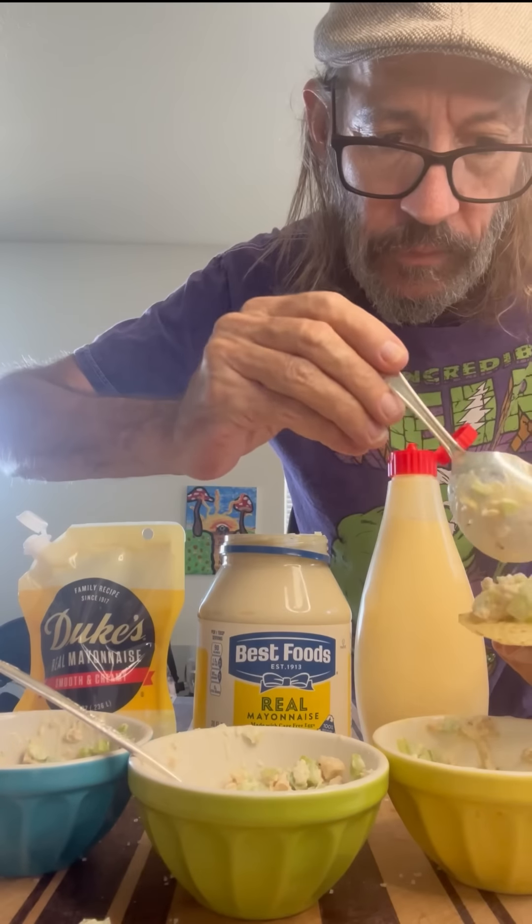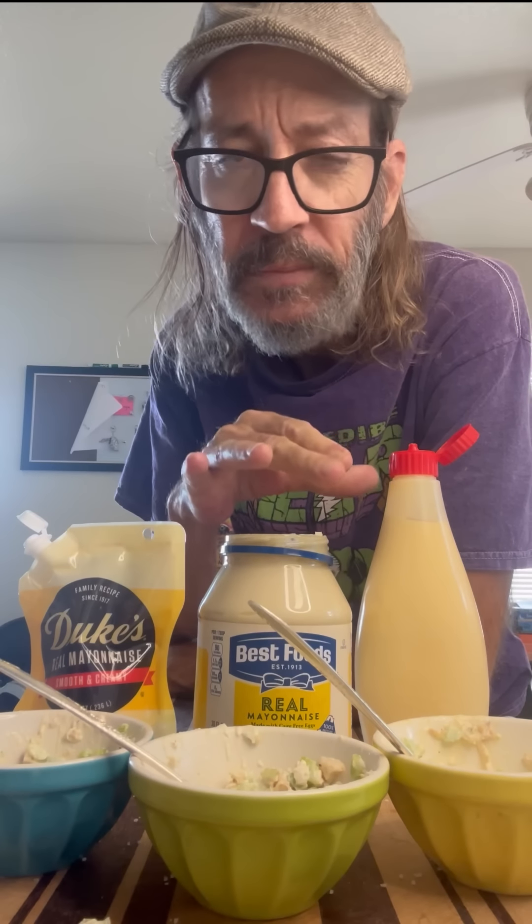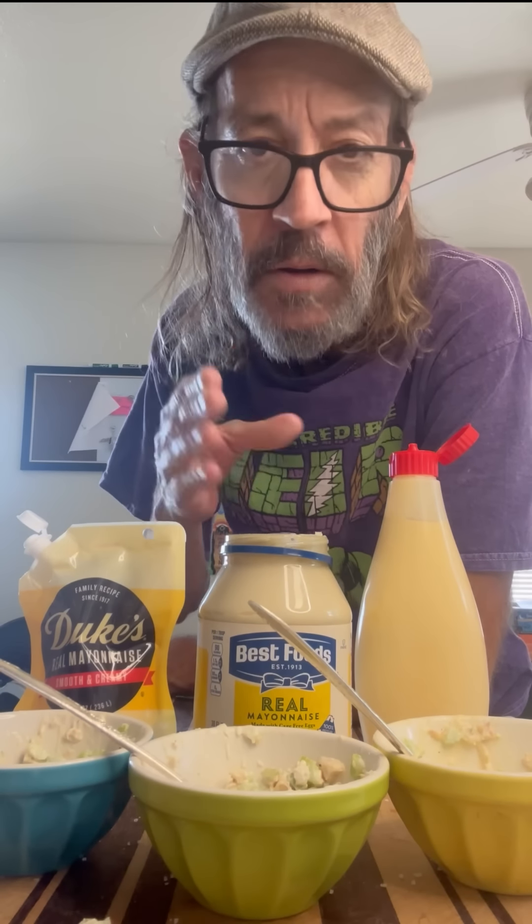Let's try the Kewpie Mayo. Wow — I'm gonna have to say the Kewpie may take the win on the chicken salad, because it has a lot more flavor. It has a lot more egginess to it. Like I said before, it almost tastes like there's mustard in there — I know there isn't — but it has this amazing flavor.